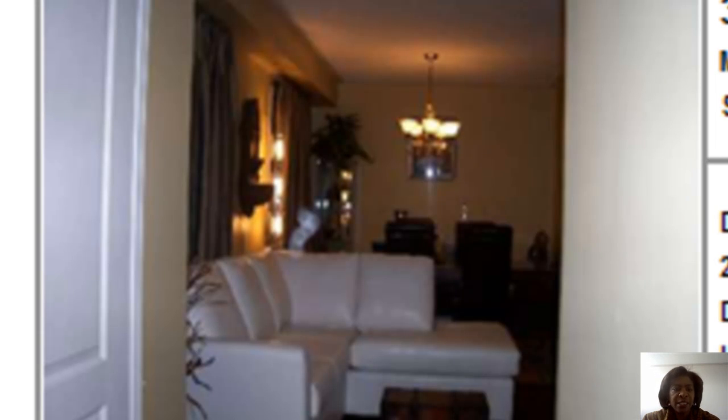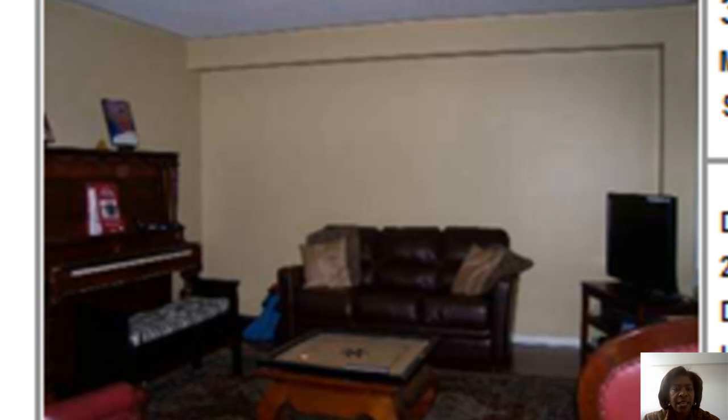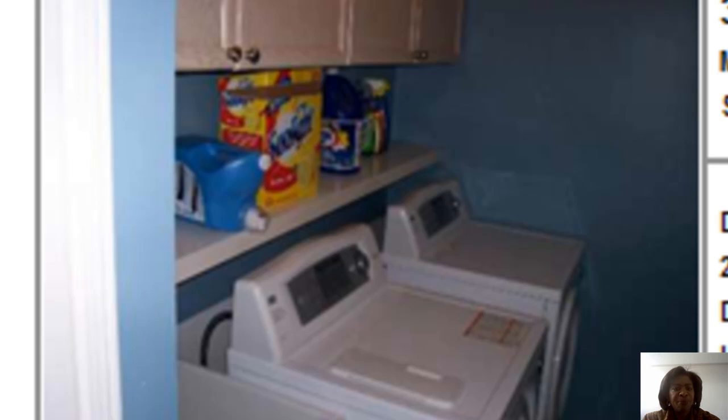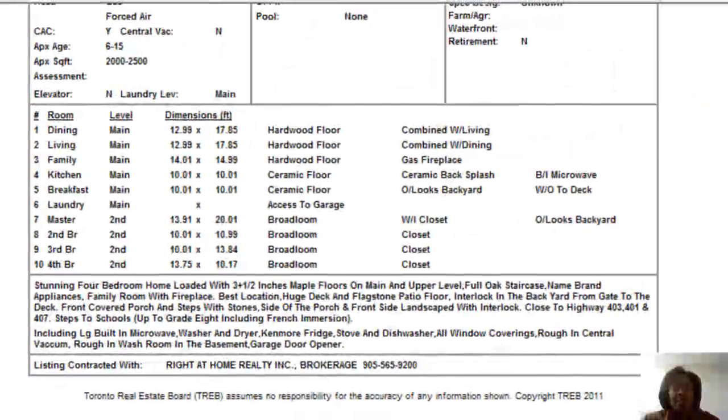It says it has hardwood floors and a gas fireplace — wish they would have shown us a bit of that. I'm seeing here where it looks like you go in, the kitchen is open, there's a dining room — I'm not sure if that's the eating area, we'll have to take a look at that. It's priced at $539,888 for a detached home in that area. I'll have to take a closer look.